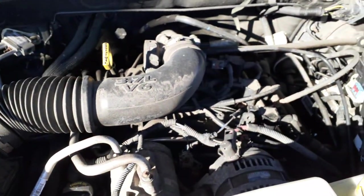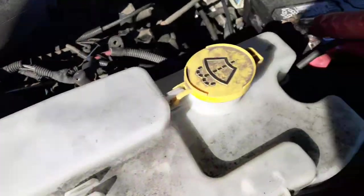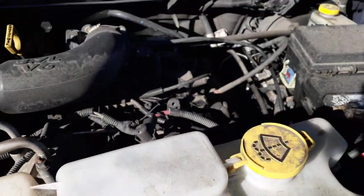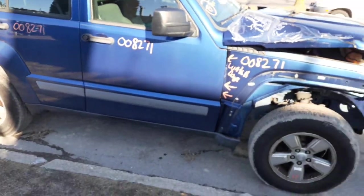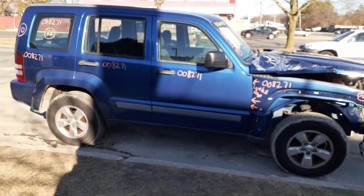Out to the motor — 3.7 V6, 108,000 miles on it. Here's your computer, air cleaner is no good, it's broken. There's your multi-function right there, master cylinder, booster, ABS, AC compressor. Seems like all the motor accessories are good.